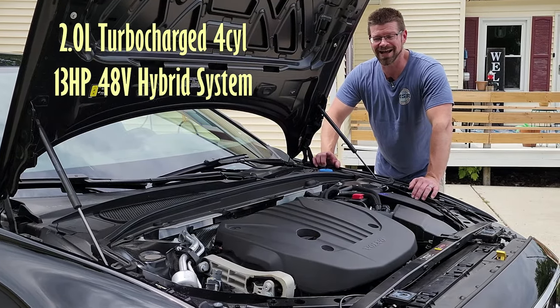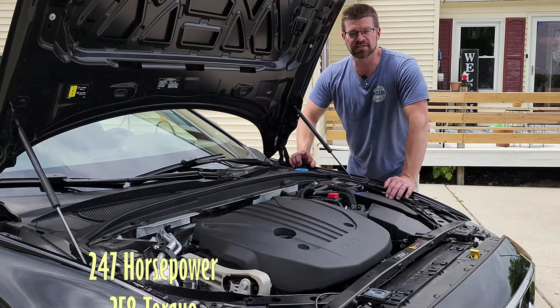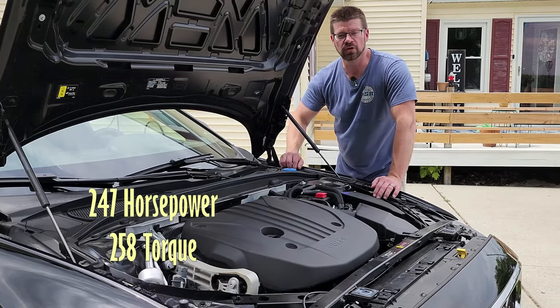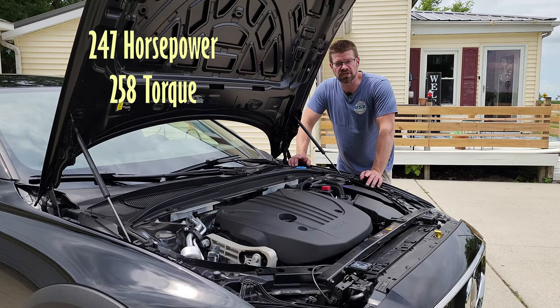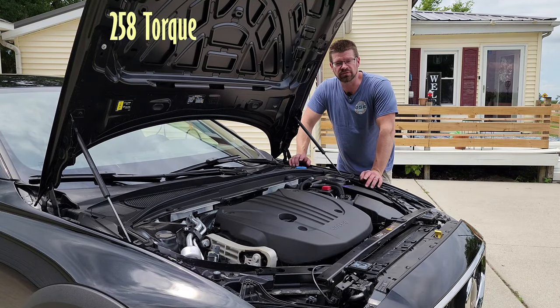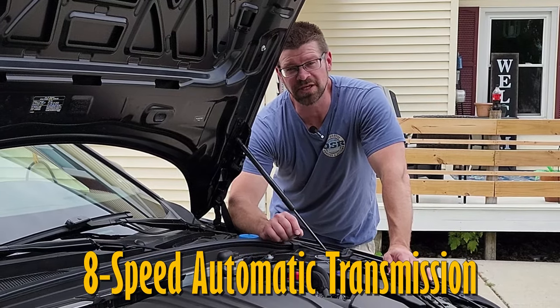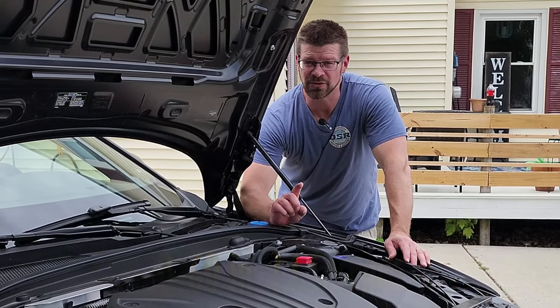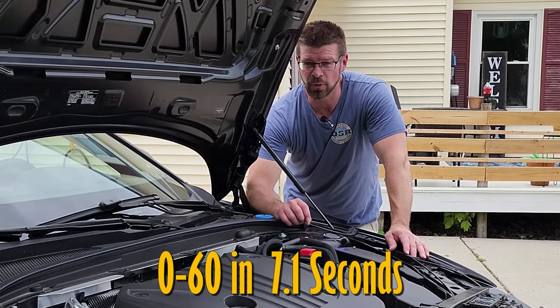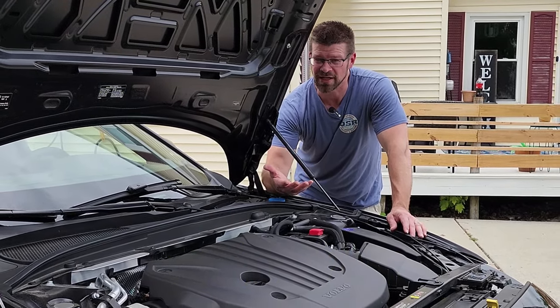That hybrid system does not actually drive on its own in electric mode, but it does assist the powertrain whenever you stop at your stoplights. That combined system produces 247 horsepower and 258 foot-pounds of torque. Volvo chose to pair this with an eight-speed automatic transmission, giving it a 0-60 time of about 7.1 seconds.